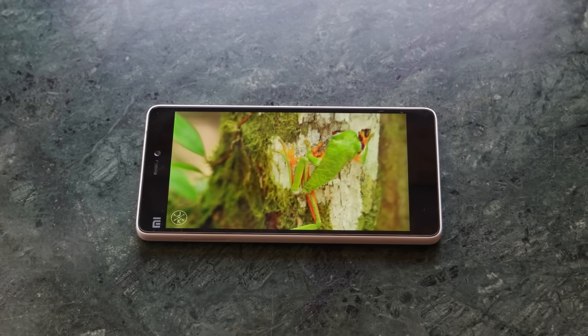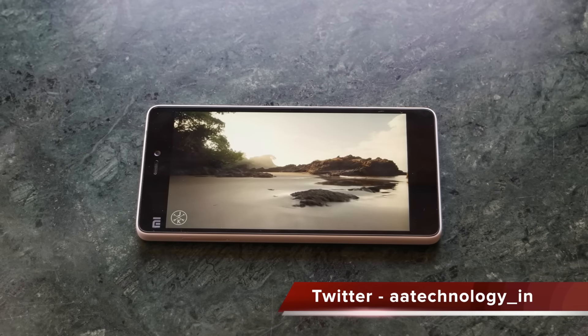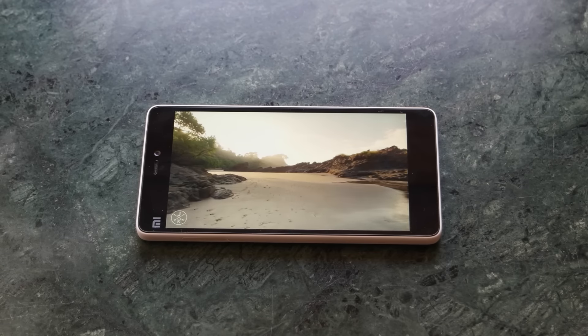Mi4C comes with a 5-inch Full HD IPS display, and this is one of the best IPS displays you can get in this price range. The outdoor visibility is quite good and the viewing angles are also quite good on this display.